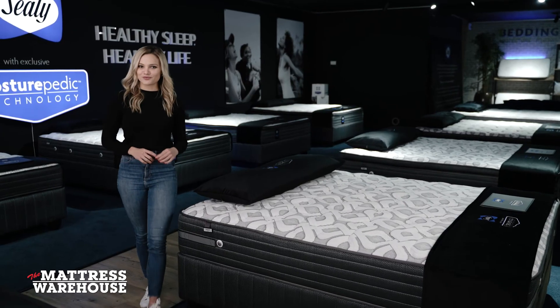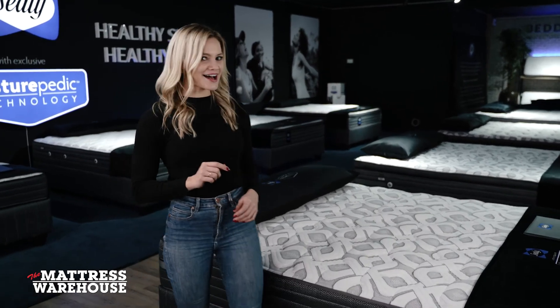To find out more or to buy a Belgro now, visit themattresswarehouse.co.za